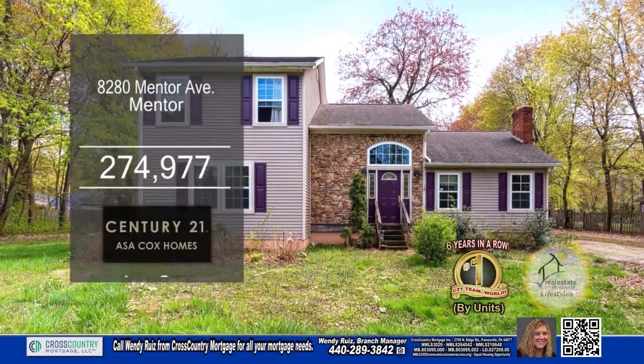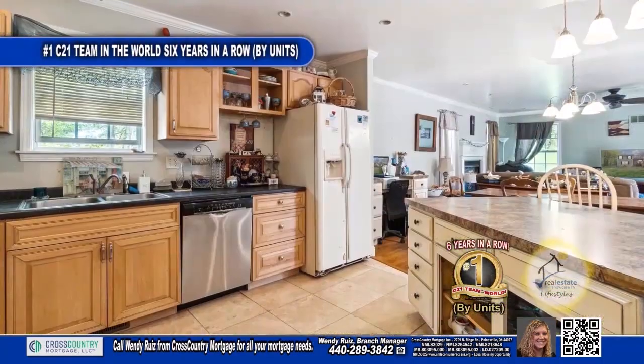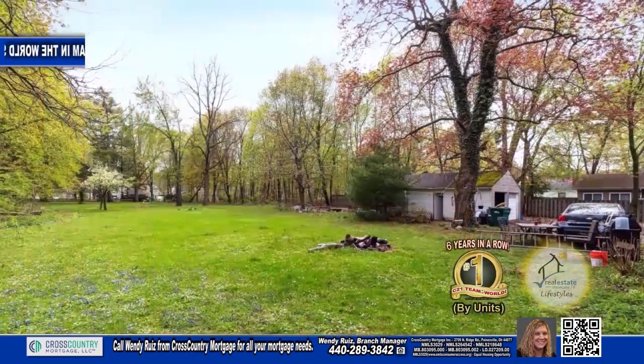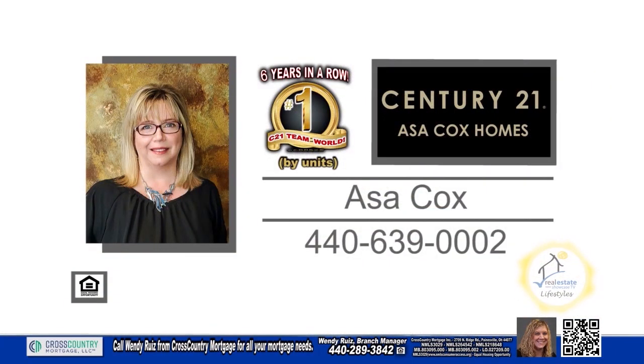This colonial in Mentor is situated on a one-acre lot. The floor plan boasts four bedrooms and two and a half baths. The kitchen has a breakfast bar and opens to the dining area. The living room is accented with a fireplace. Outside, you'll find a huge backyard and a two-car detached garage. For more details, contact the number one Century 21 team in the world by units, Asa Cox Homes.